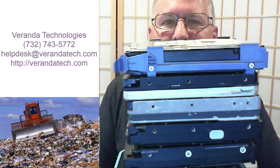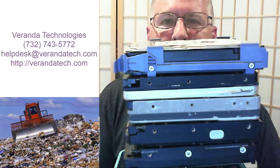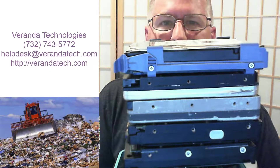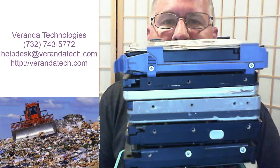Hello, and thank you for tuning in to another episode of Tech Talk Tuesday. My name is Brian Mursky, and I am the owner of Veranda Technologies. We're here in Brick Township, and we serve Monmouth, Ocean, and the surrounding counties.